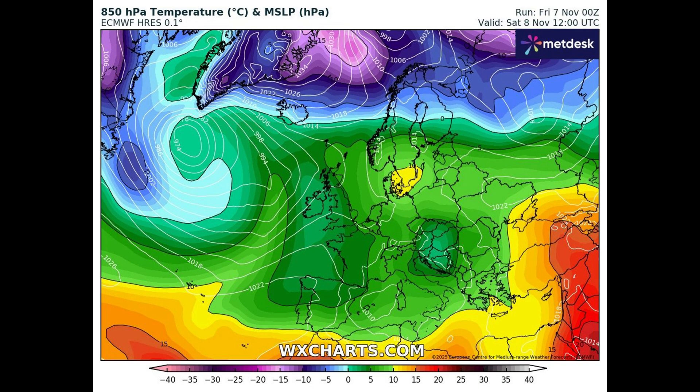Many thanks to Metdesk for the use of charts, wxcharts.com. I'm using the ECMWF model and we're looking at the 850hPa temperatures, which is at a height of approximately 1,500 metres above the earth. Purple is very cold temperatures, blue is cold, and then it goes to green, orange, and red. Let's start the model run — dates are at the top right-hand side.